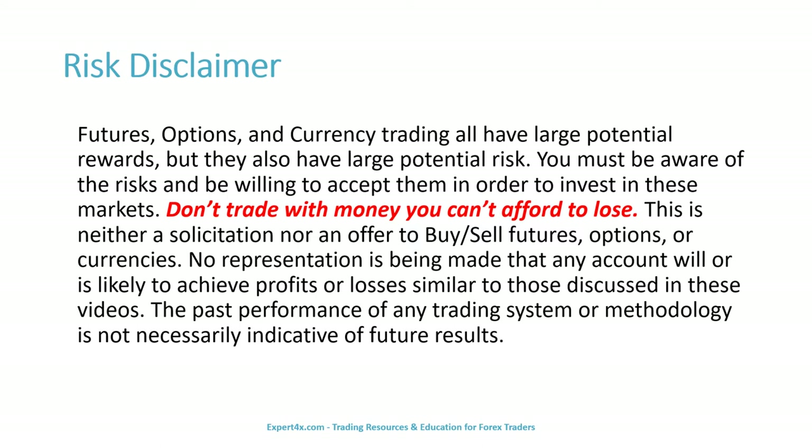Before we get to subject matter, we have two important disclaimers to review. The first one is about risk. Futures, options, and currency trading all have large potential rewards, but they also have large potential risk. You must be aware of these risks and be willing to accept them in order to invest in these markets. Don't trade with money you can't afford to lose. This is neither a solicitation nor an offer to buy or sell futures, options, or currencies. No representation is being made that any account will or is likely to achieve profits or losses similar to those discussed in these videos. The past performance of any trading system or methodology is not necessarily indicative of future results.